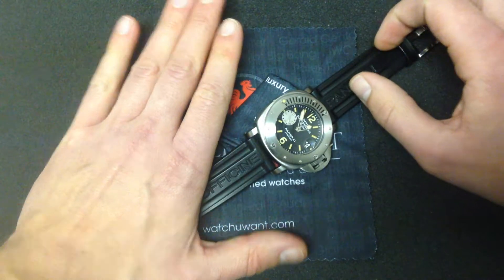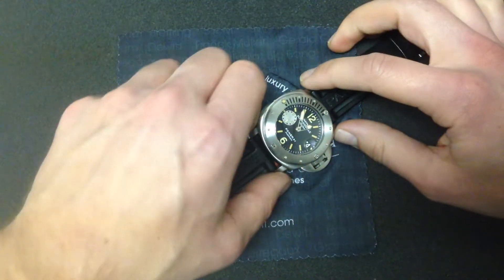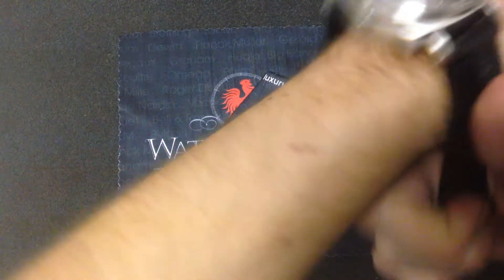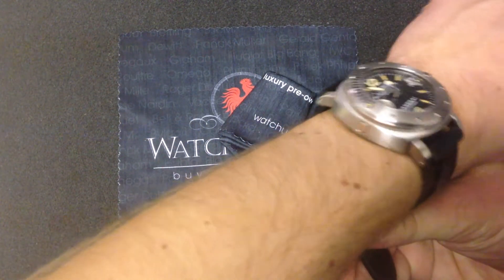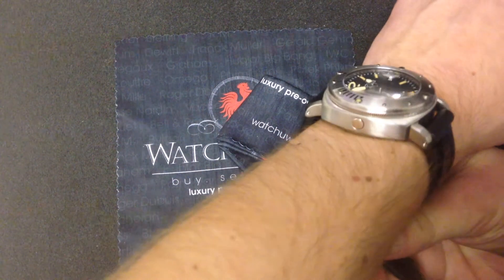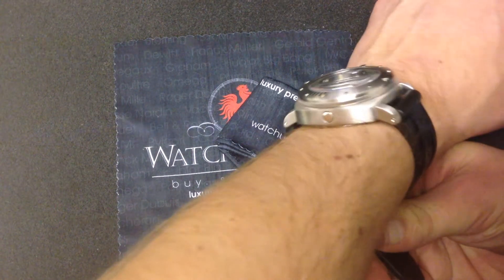This watch wears far more conventionally than the Egiziano, in that if you can wear a 44-millimeter Panerai Luminor, you can wear a La Bamba. Let me show you on my wrist, which is 6 and a third, or about 16 centimeters. It wears big — that's the look of the watch. This watch shouldn't look normally sized on your wrist. It should fit nicely, but it shouldn't look like a small watch. If it does, congratulations — you're Shaq.